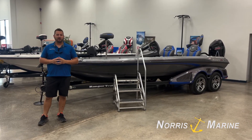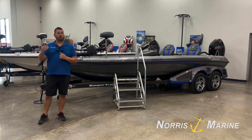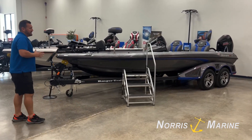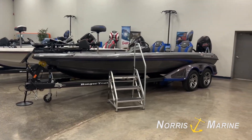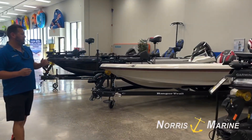Hey guys, DJ here at Norse Marine, and one thing we are very passionate about is our customers getting a boat and looking great on the water. Ranger comes up with their limited color package, looks really good. We're going to highlight two of our custom color boats.